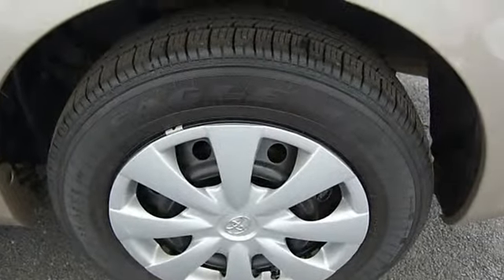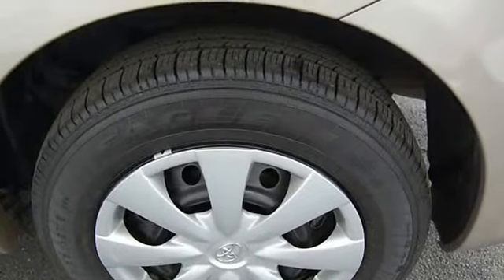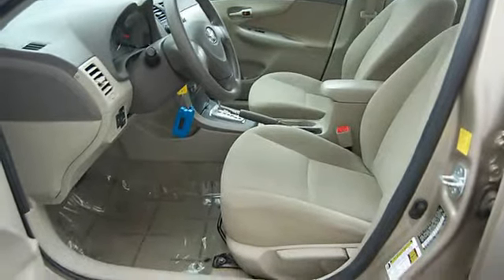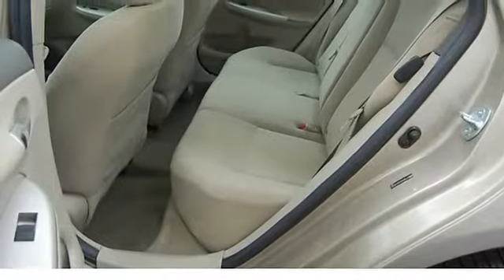Tilt Steering Wheel, Interval Wipers, Rear Defroster, Front Bucket Seats, Cloth Upholstery, Deluxe Wheel Covers, Courtesy Lights, Child Proof Locks, AM-FM Stereo Radio.